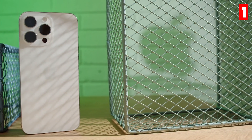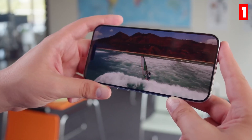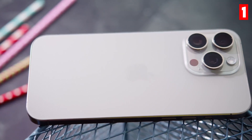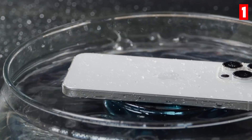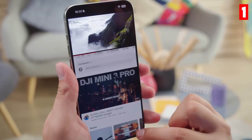The Pro Max model also includes an upgraded telephoto lens that offers 5x optical zoom, perfect for getting close-up shots without losing quality. What sets the iPhone 15 Pro Max apart is its incredible computational photography features. With smart HDR and photonic engine technology, this phone excels in challenging lighting conditions.